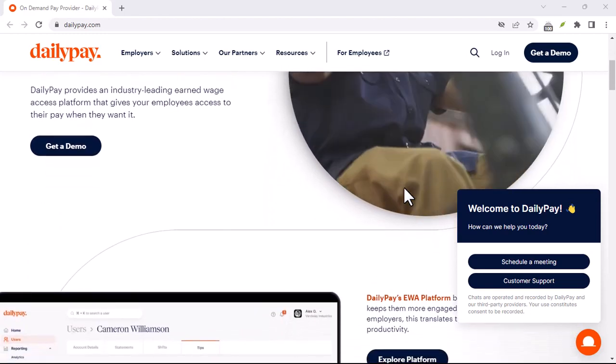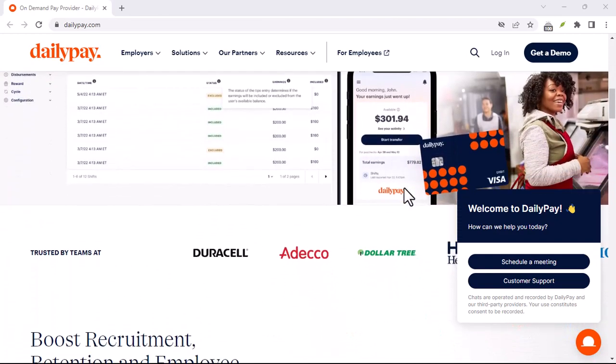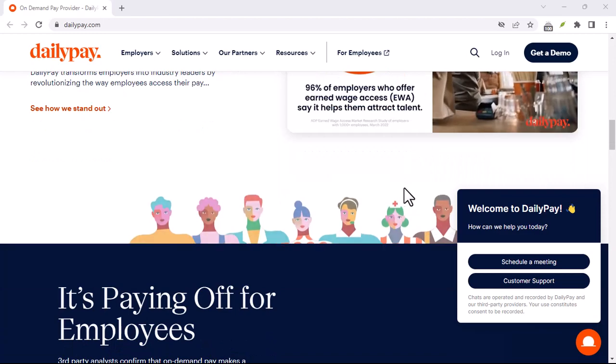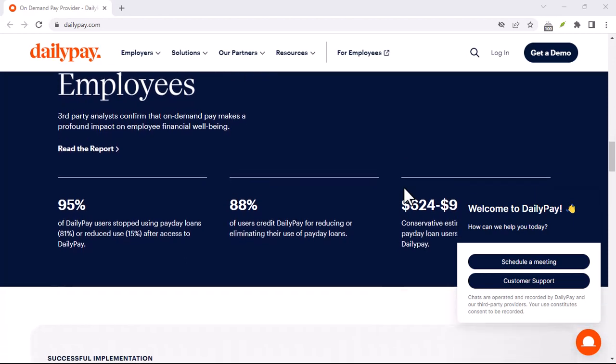You might be wondering about the DailyPay account itself — this is where things get a little tricky. In some instances, DailyPay might use a unique account to facilitate these early transfers. This account won't function like a traditional bank account you can directly deposit into or withdraw from. It's more of a behind-the-scenes tool DailyPay uses to manage the flow of funds.